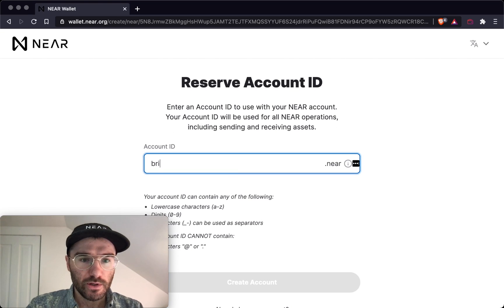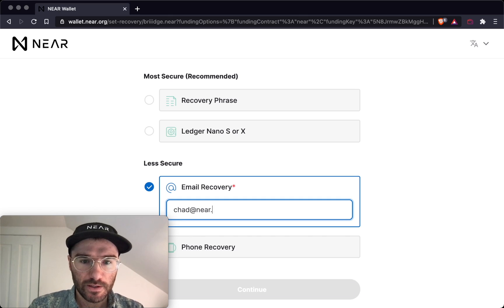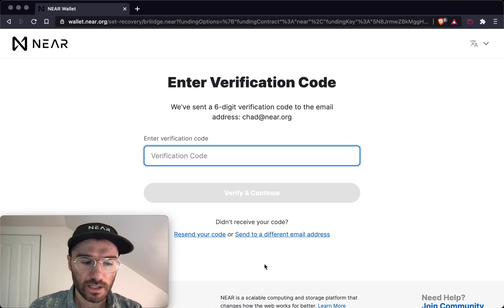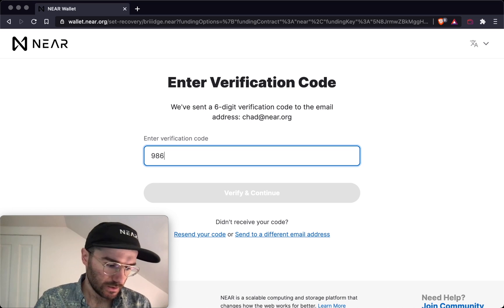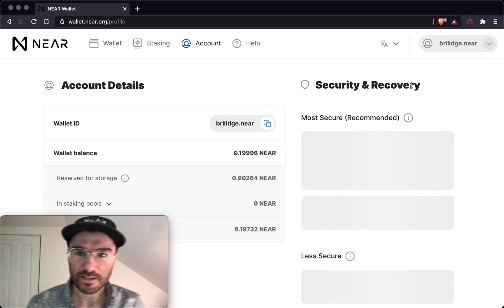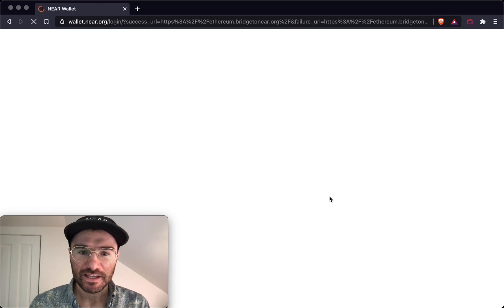For email recovery, feel free to reach out at chat@near.org. Entering the verification code: 9-8-6-7-3-1. Verifying... and done. It didn't redirect all the way back to ethereum.bridgetonear.org, but you can visit it again and hit Connect.